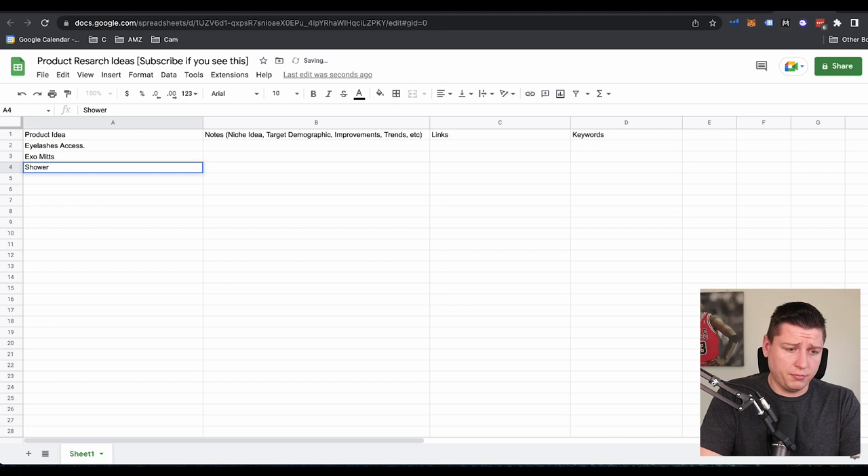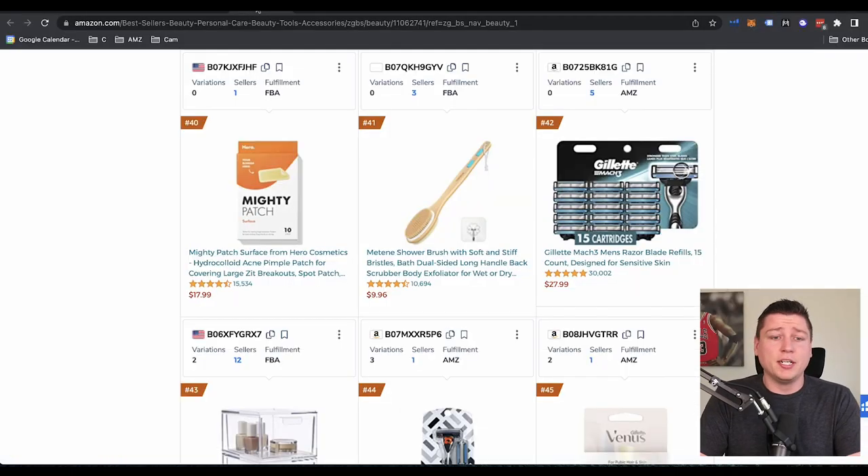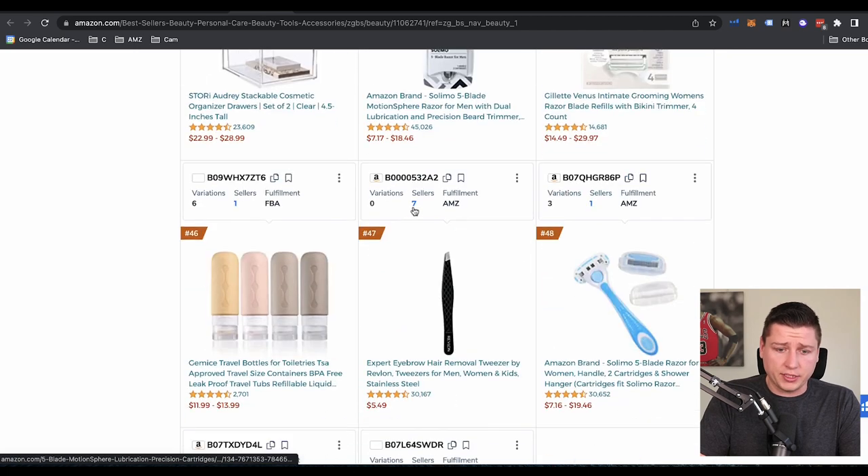I'm going to show you exactly what to do with these keywords. This is why I'm excited to show you this — because a lot of people get stuck like, okay, I got a few of these ideas, but I don't know how to check them, I don't know how to go deeper into them, what do I do with these ideas after I write them down? So this is what we're going to go into, and hopefully it's going to help you out a ton.